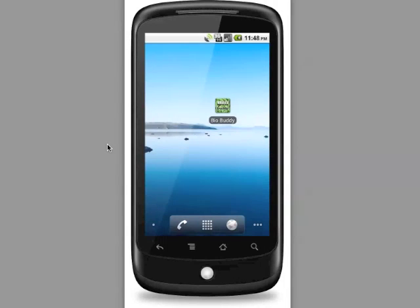Welcome to a short demonstration of the Biodiesel Buddy smartphone application for Android. Biodiesel Buddy is a smartphone app that allows you to use your mobile device's location services to find nearby biodiesel retail locations where you can purchase biofuel. It also helps you track your biodiesel usage so you can see how you're helping the environment.